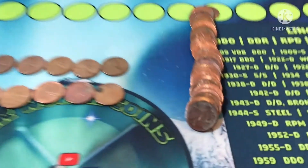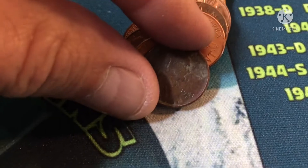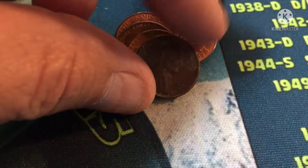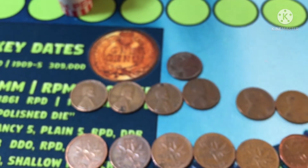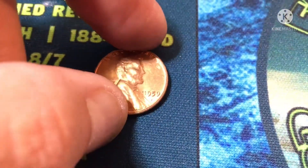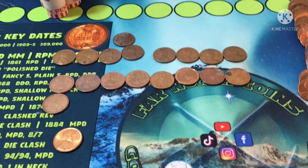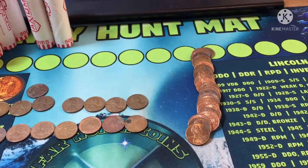Roll 37 and we got ourselves a 1948 out of Denver. That makes five in the 40s so far. I also found a nice looking 1959 a few rolls back — I'll keep that one. Still got 13 rolls left, see you soon.